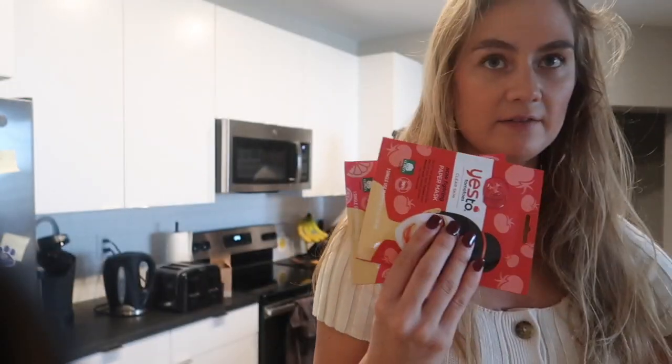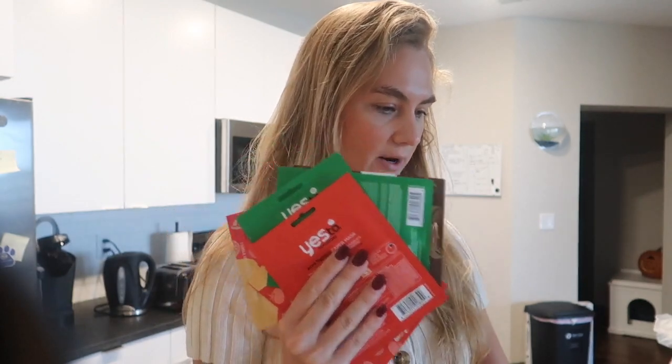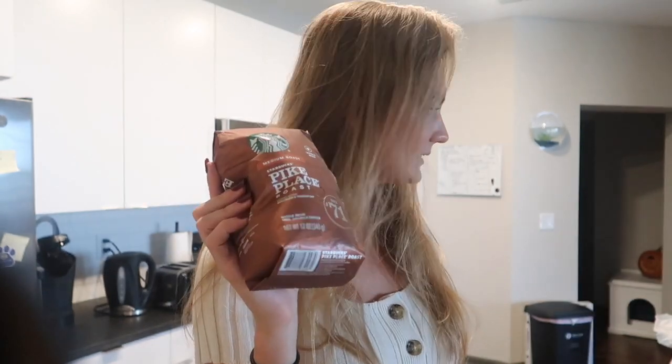Got a bunch of the Say Yes to Tomato face masks. I always pick them up when I go to Target. Pike Place coffee beans. And I think that's everything from Target.